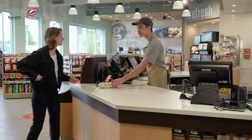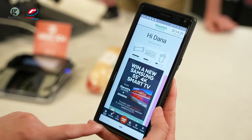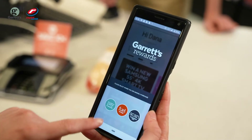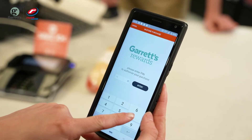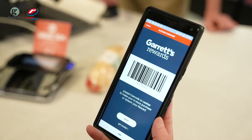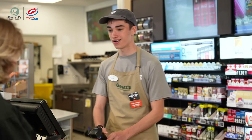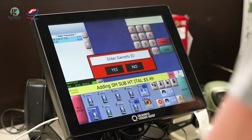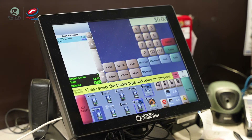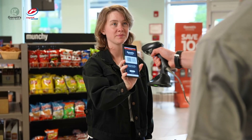The customer will open the app on their mobile device. They will need to click the orange button at the bottom of the menu bar, then Pay at Register. They will need to enter their four-digit PIN number used during the enrollment process. The app will display a barcode. At the register, scan all items and select Pay. Garrett's Rewards Yes or No will pop up on the screen. Select No, then select Card, and scan the barcode on the customer's mobile device.